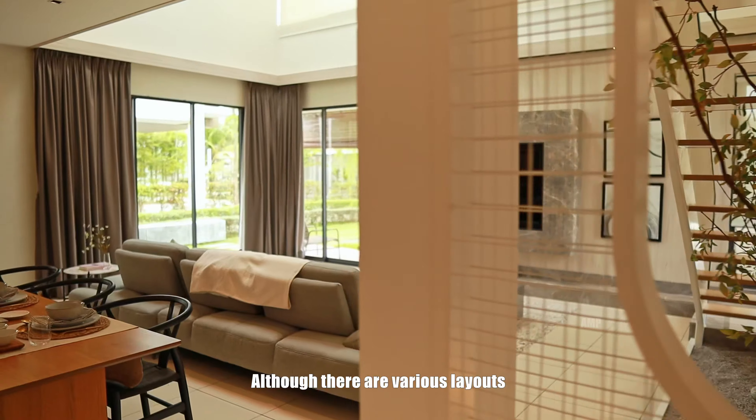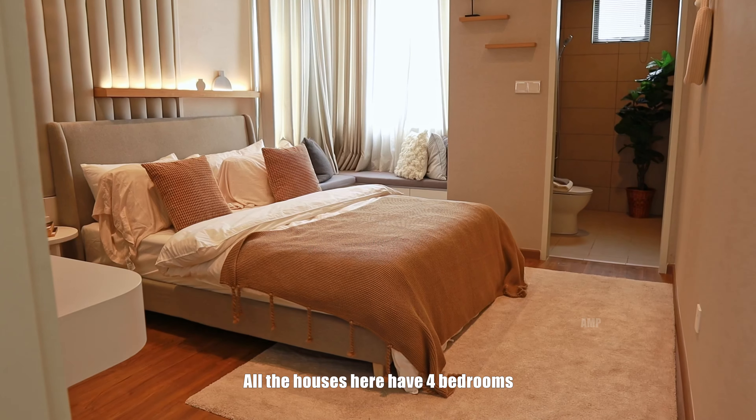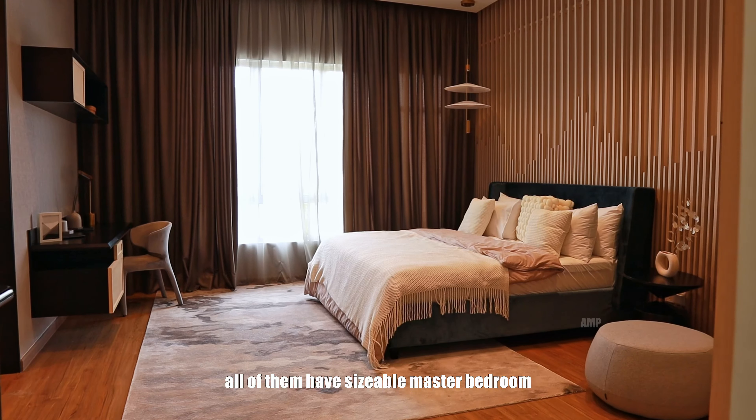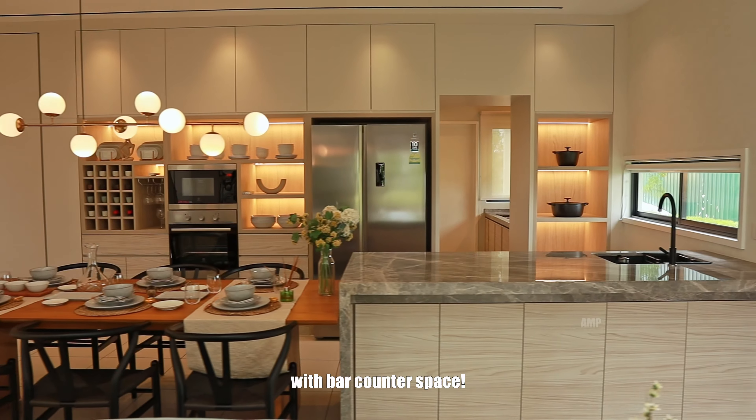Although there are various layouts, they do share some commonalities. All the houses here have four bedrooms, all with their own ensuite bathroom, a sizeable master bedroom with walk-in wardrobe, and a linear kitchen design with bar counter space.